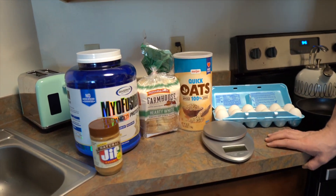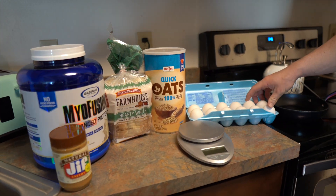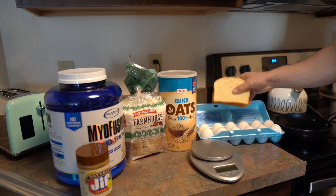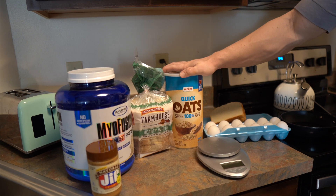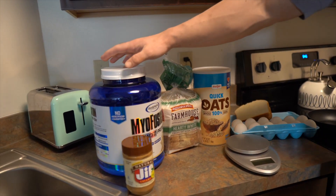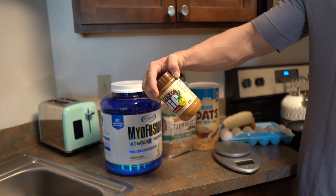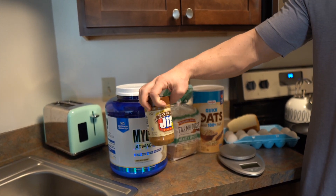This is going to be the first meal right here. It's going to be three eggs, three pieces of toast, 70 grams of oats, one scoop of protein powder, and then one tablespoon of peanut butter in there.